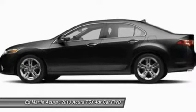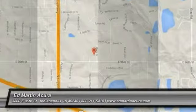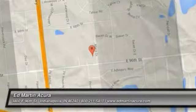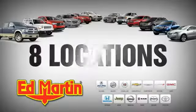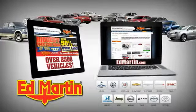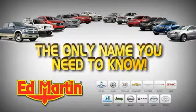This beauty is sure to make you the talk of the neighborhood. So call or drop in for a test drive today. Eight locations, 13 brands, over 2,500 new and used vehicles online at EdMartin.com. Ed Martin is the only name you need to know.